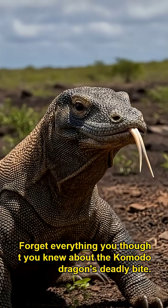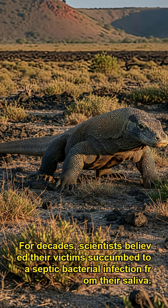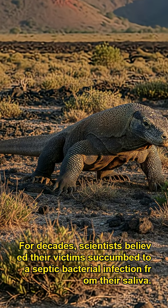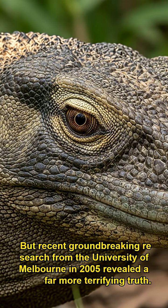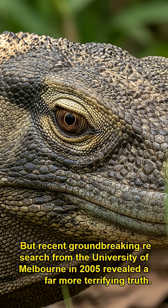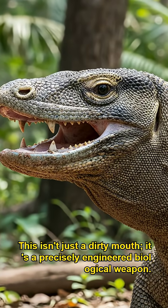Forget everything you thought you knew about the Komodo dragon's deadly bite. For decades, scientists believed their victims succumbed to a septic bacterial infection from their saliva. But recent groundbreaking research from the University of Melbourne in 2005 revealed a far more terrifying truth. This isn't just a dirty mouth — it's a precisely engineered biological weapon.